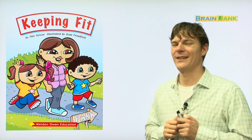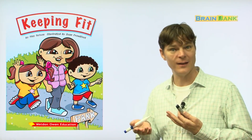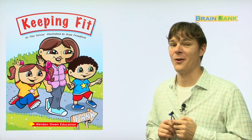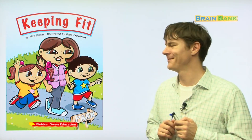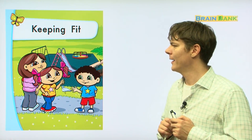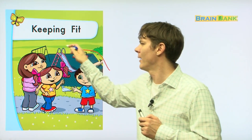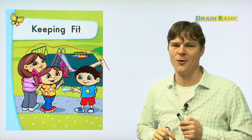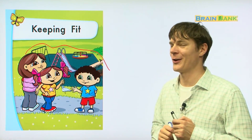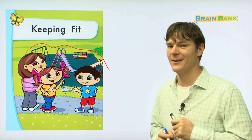Here we're going to learn about different ways in which children and adults can keep fit, stay healthy — your health. So, are you ready? Let's get started. Keeping Fit. Here on this page you can see something in the background — a playground. Now we're going to learn about the different parts of the playground and how we can stay fit. Let's go.